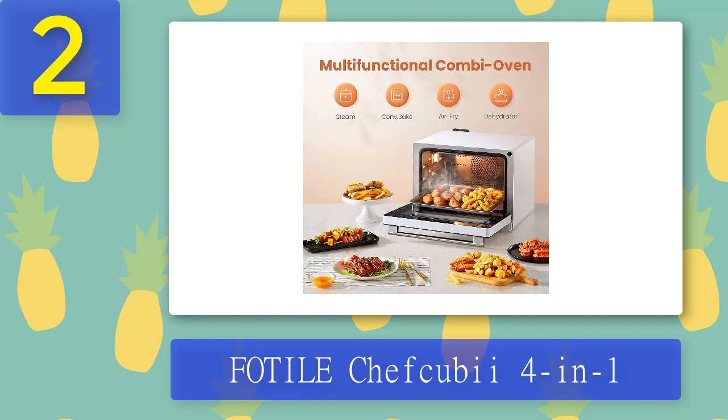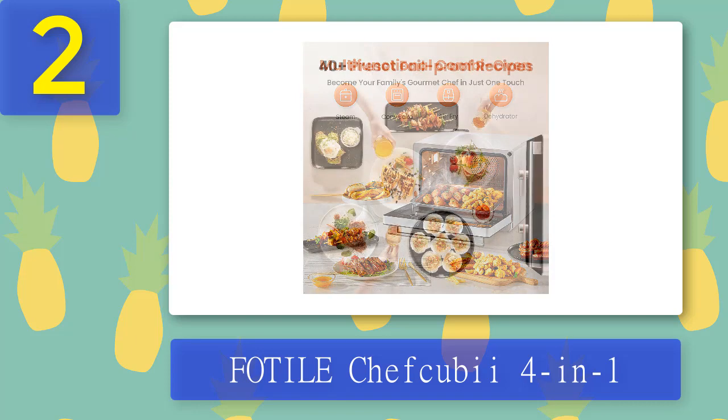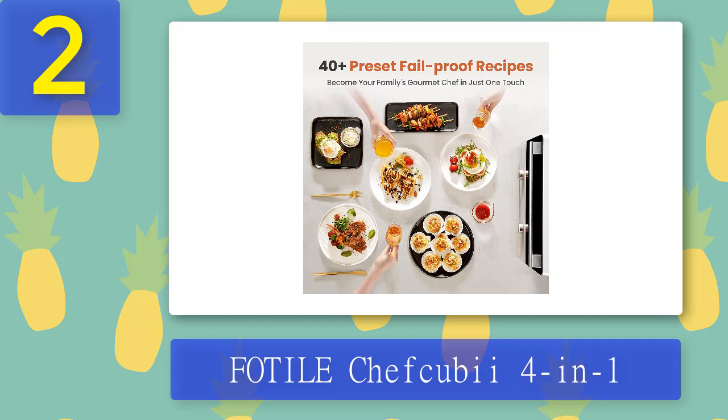What we like: cook effortlessly with Chef QBI's 40 preset fail-proof recipes, dehydrate function, 4-in-1 versatile oven with a wide range and precise temperature control, steam cooking that preserves nutrients. Accessories include grill rack, bake tray, and steam tray. What we don't like: the door is a bit hard to open.